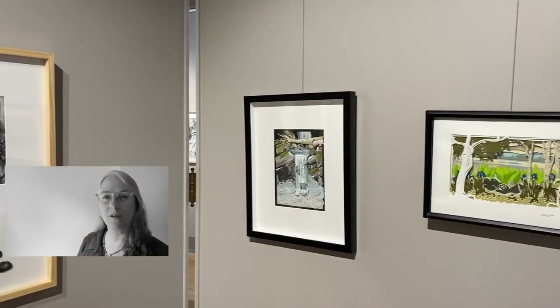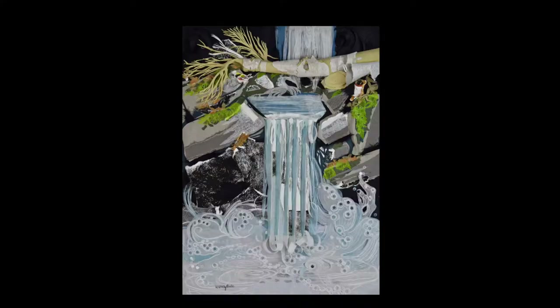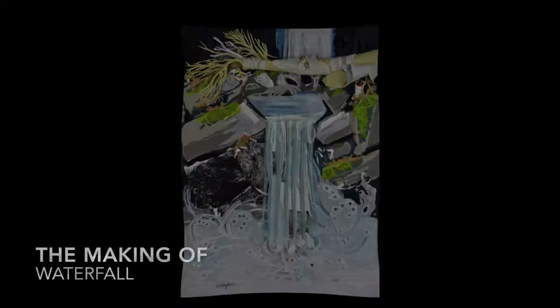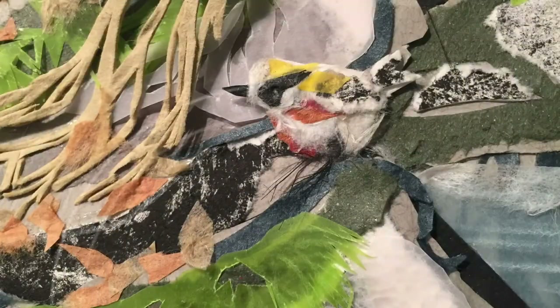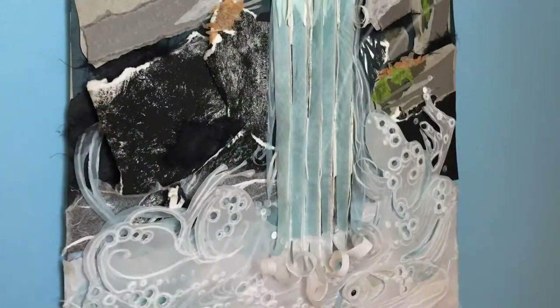The waterfall piece was done specifically for an exhibition called Blue Mind. I love hiding little creatures in the work that I do. This one has a chestnut-sided warbler and also a little ermine, and there's a fish down at the bottom as well.